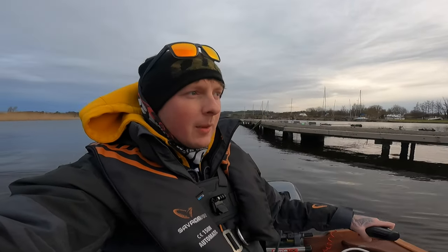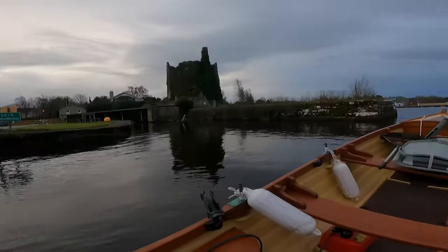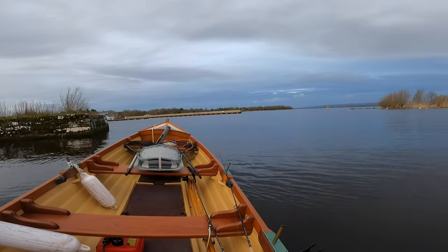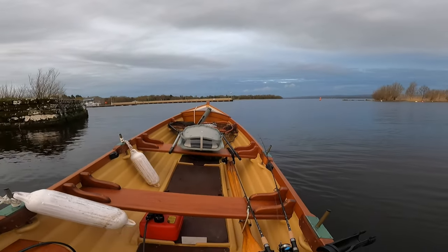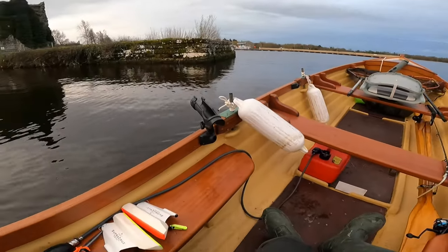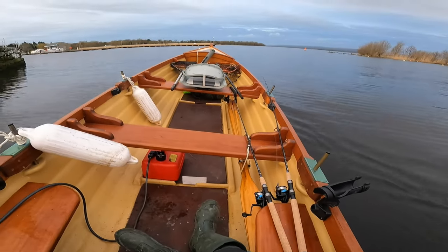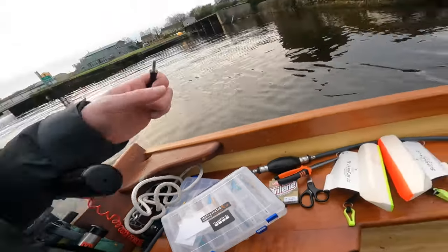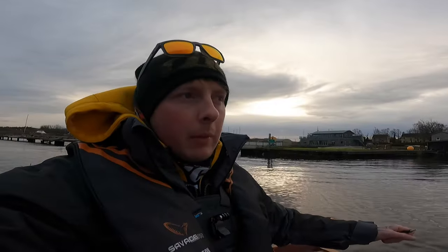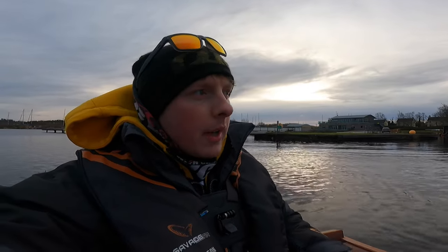Hi guys, welcome back to the channel. It is trout opening day today, going to do a bit of trout fishing finally. It's a nice enough day outside, there's a bit of a breeze blowing offshore — I think that'll help the fishing. I have all the gear out of the boat, no fish finder, just the two rods, the net, and a few lane minnows and Rapalas. Bare minimums today, try to enjoy the trout fishing, light gear, good sport, and hopefully we get one or two.